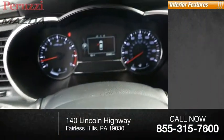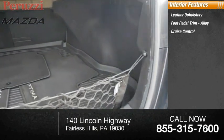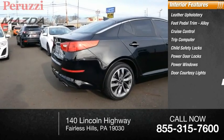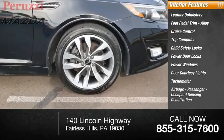Inside you'll find leather upholstery, foot pedal trim, alloy, cruise control, trip computer, child safety locks, power door locks, power windows, door courtesy lights, tachometer, airbags, passenger occupant sensing deactivation.